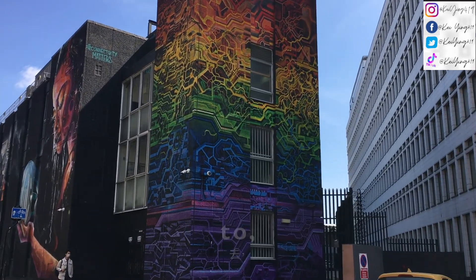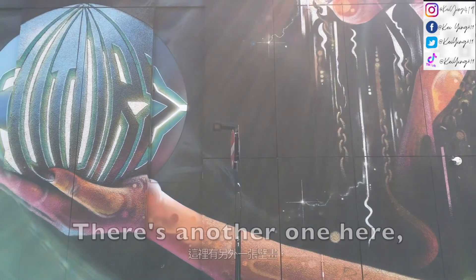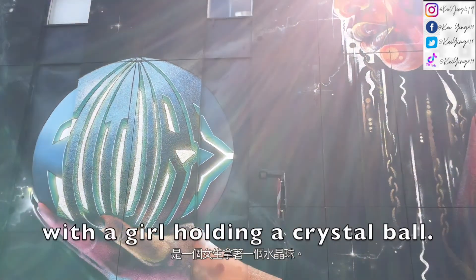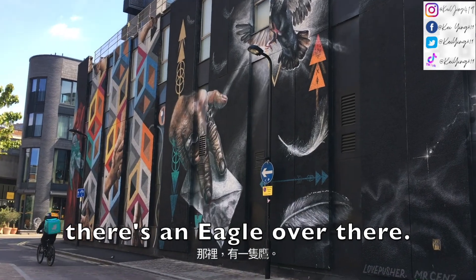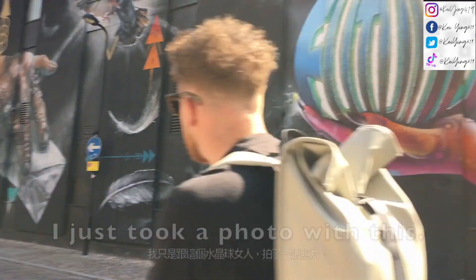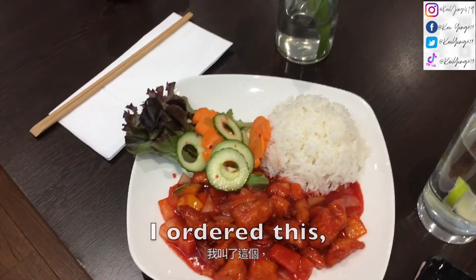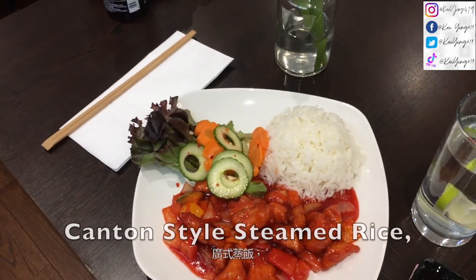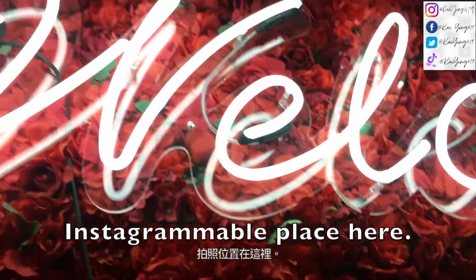I saw this beautiful graffiti across the street and I had to come over to take a photo. There's another one here with a girl holding a crystal ball, and then there's an eagle over there — I don't know what that represents. I just took a photo with this. So I ordered a sweet and sour Cantonese style steamed rice, and there was also an early Instagram of the place here.